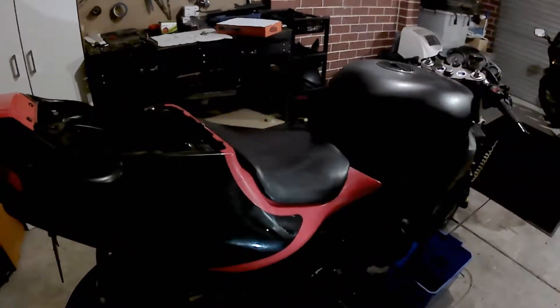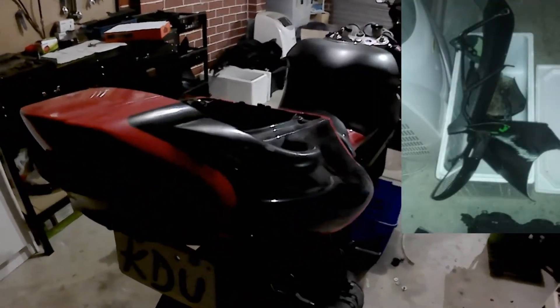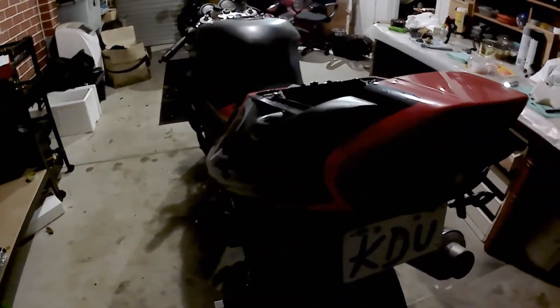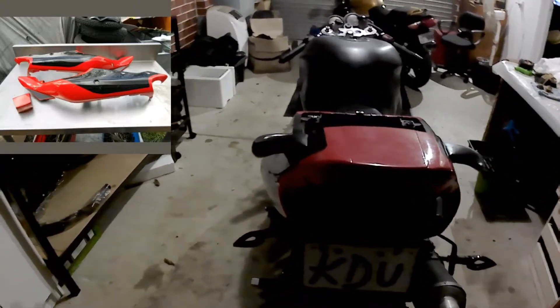The fairings that came with it were all damaged, but I picked up these tail section pieces for 90 bucks — they all fit nicely too. I've also tidied up the subframe section with whatever I had lying around at the time, as you'll see in this next picture.